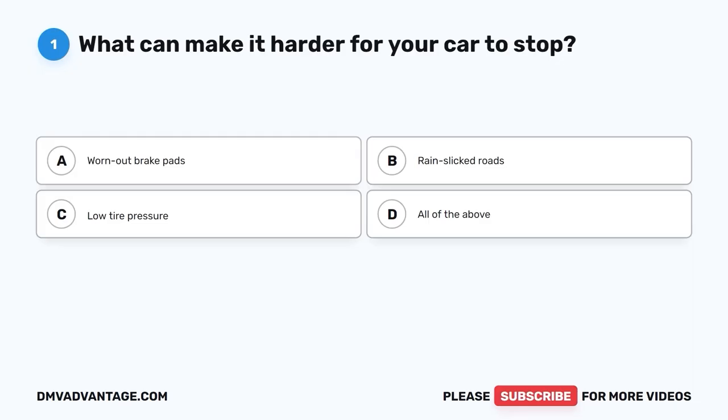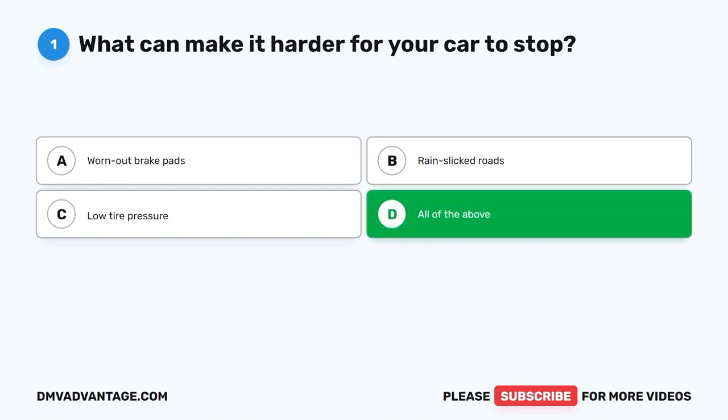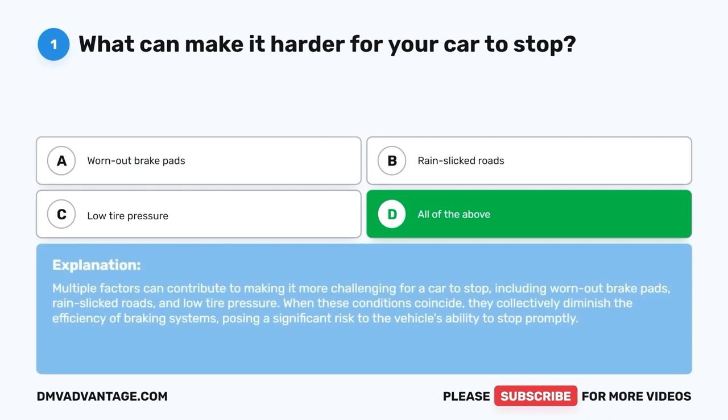Question 1: What can make it harder for your car to stop? A. Worn out brake pads. B. Rain-slicked roads. C. Low tire pressure. D. All of the above. The correct answer is D, all of the above. Multiple factors can contribute to making it more challenging for a car to stop, including worn out brake pads, rain-slicked roads, and low tire pressure. When these conditions coincide, they collectively diminish the efficiency of braking systems, posing a significant risk to the vehicle's ability to stop promptly.